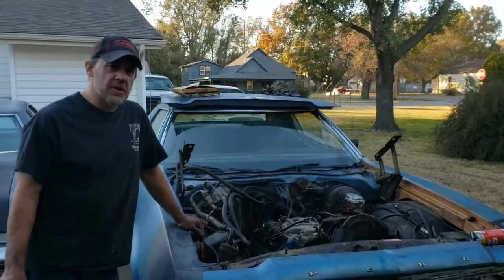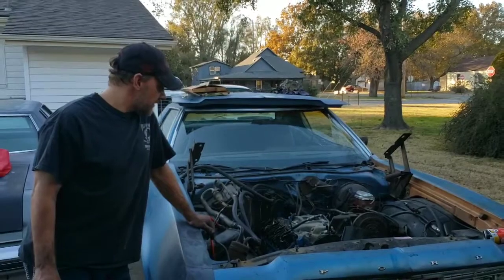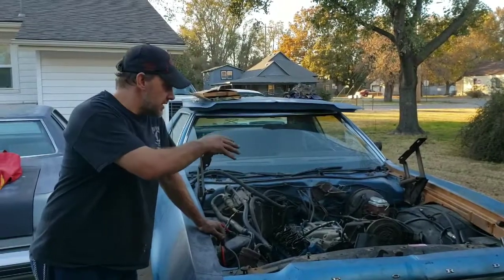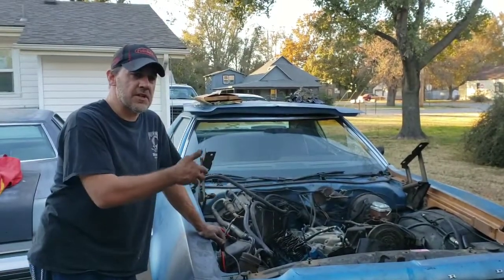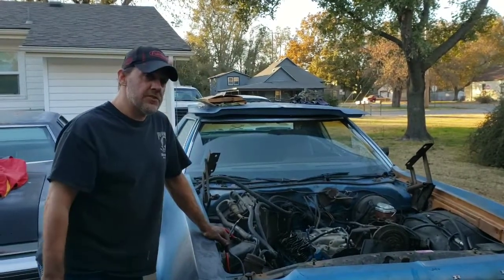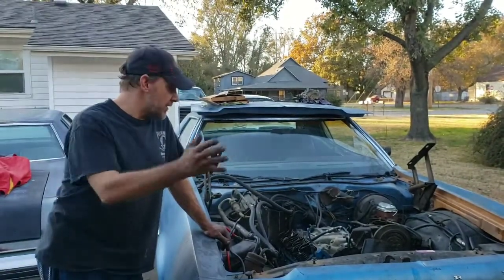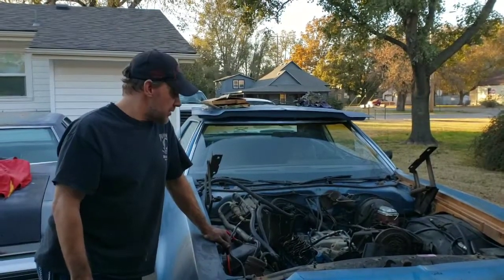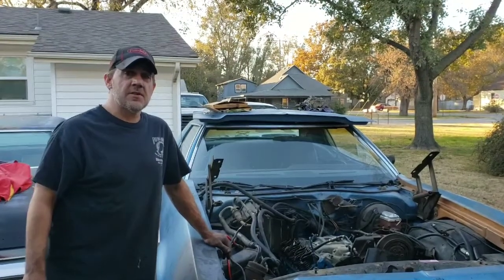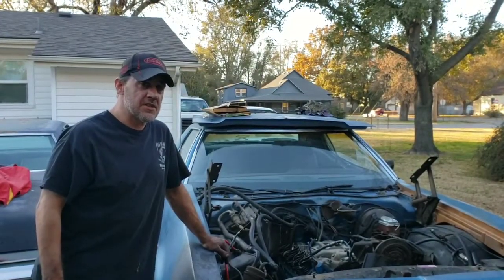We got the engine put in the car — that's all for tonight. From this point forward we're going to have to put the valve covers on, get the timing set, hook up the torque converter, and get all the bolts into the transmission. For this video I really wanted to be able to get the engine in, and in the next video we're going to have it all put together. We're also going to do a video on the teardown of the old engine. I appreciate you watching — if there's anything you'd like to know, please like, share, and subscribe, and we'll catch you later.